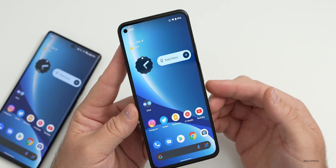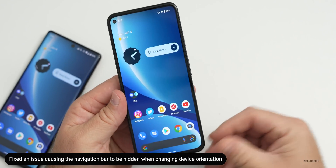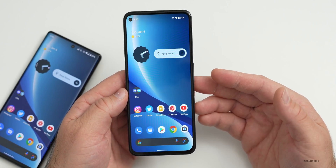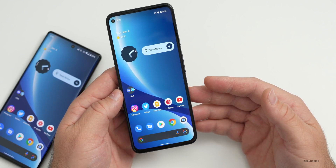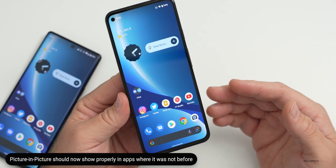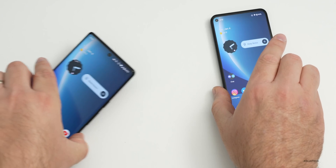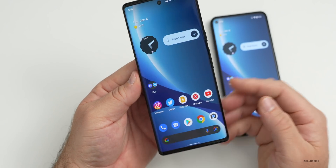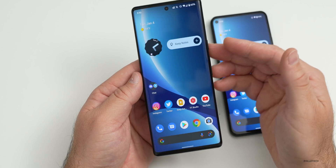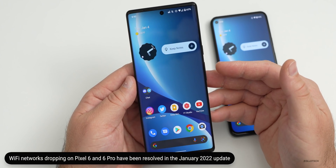They also fixed an issue causing the navigation bar to be hidden when switching device orientation in certain conditions — this is for all devices except the Pixel 3 and 3 XL. They've also fixed picture-in-picture windows that weren't rendering properly in certain apps. Additionally, something specific to the Pixel 6 and 6 Pro: they've fixed an issue causing WiFi networks to drop under certain conditions, which was one of the major issues from the December update.